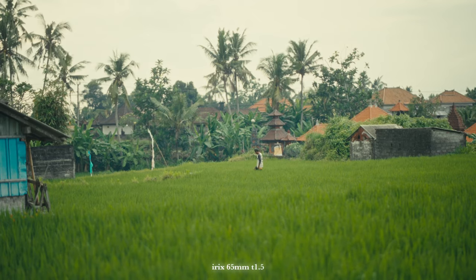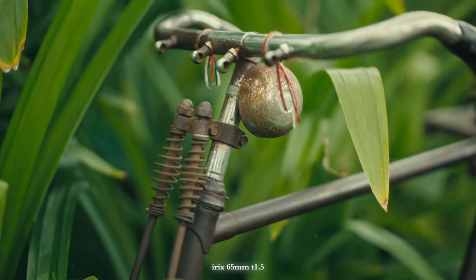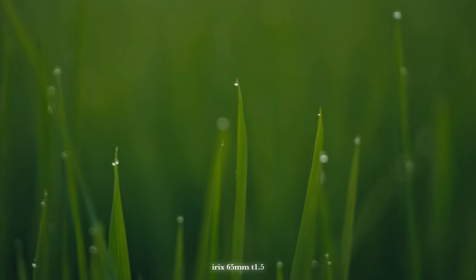The reason? It allows you to capture the subject and what's around it, but also keeps that beautiful compression that any other lens like a 45mm, 50mm, or 30mm wouldn't allow you to get.